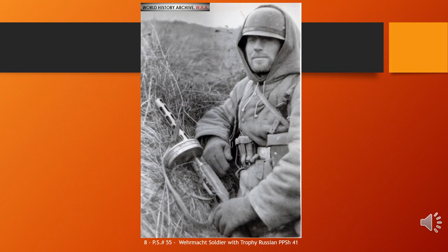The PPSh-41 — Pistolet-Pulemet Shpagina 41, literally Shpagin's machine pistol 41 — is a Soviet submachine gun designed by Georgy Shpagin as a cheaper and simplified alternative to the PPD-40. A common Russian nickname for the weapon is Papasha, meaning 'daddy,' and it was sometimes called the 'burp gun' because of its high fire rate.